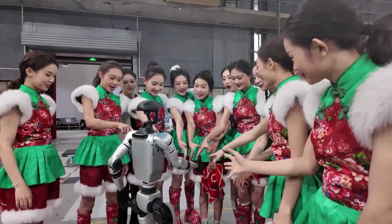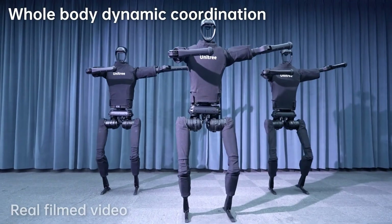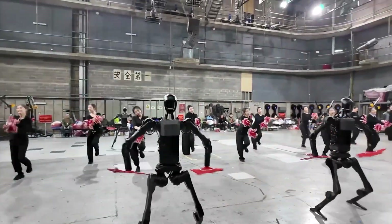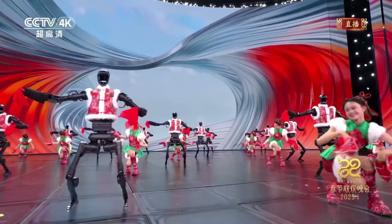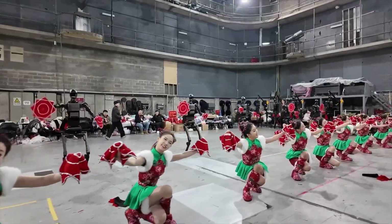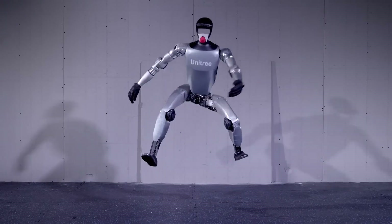And speaking of the music, let's not overlook the synchronization. The robots aren't just dancing to the beat — they're fully immersed in the music. The way they respond to changes in tempo, the way they emphasize certain beats with their movements — it's like they're feeling the music. This level of synchronization between audio and movement is a testament to the advanced AI systems that Unitree has developed. It's not just about moving; it's about moving with purpose, with emotion, and with style.